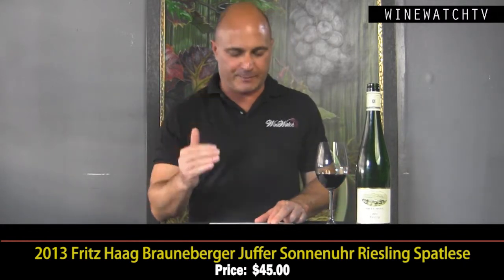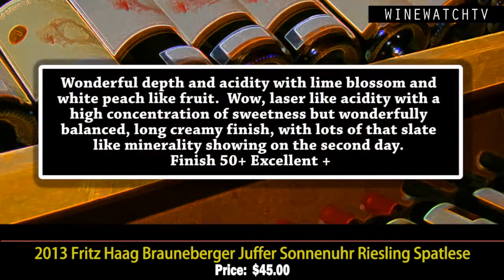At 7.5% alcohol, you know there's more residual sugar in this, but there's wonderful depth and balance due to the acidity. A beautiful bouquet of lime blossoms and white peach fruit, with a laser-like acidity showing wonderful concentration of sweetness — and again, a lovely balanced finish with creamy minerality at the end. The slate character is even bigger on the second day. Excellent juice at $45.